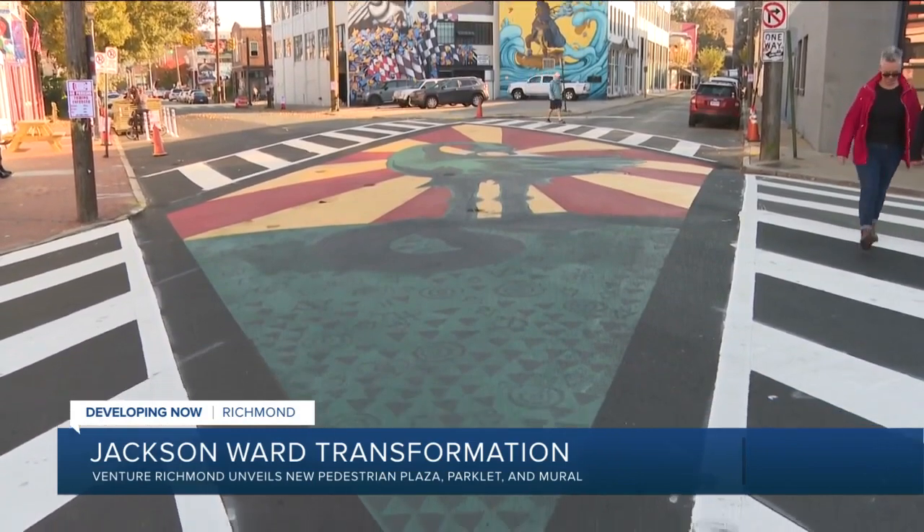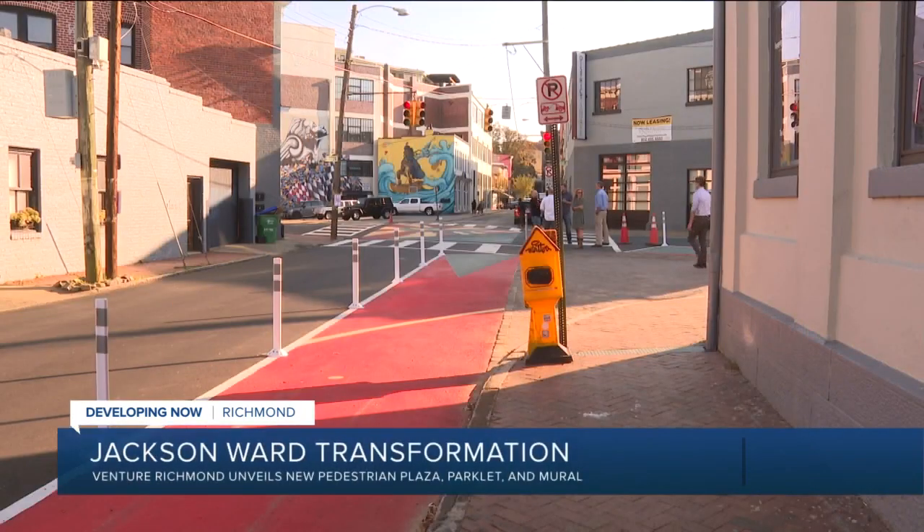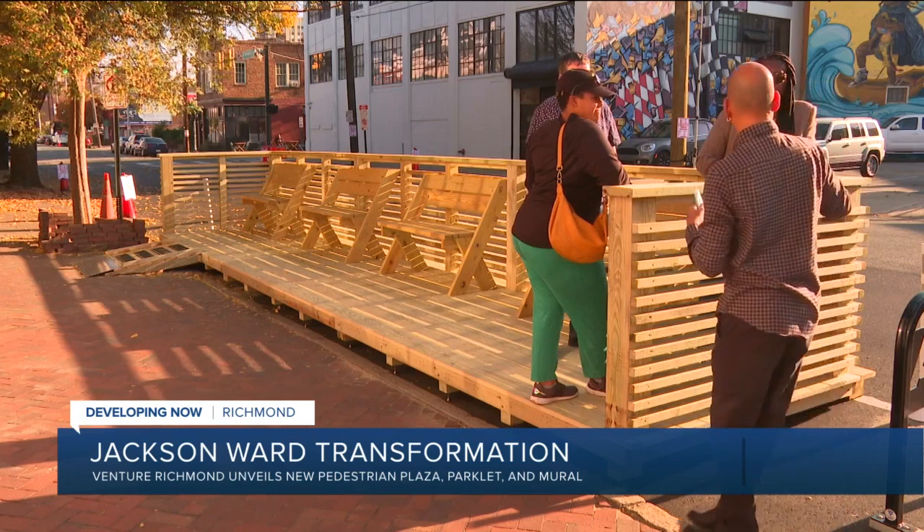We learned that residents and visitors alike want more places and spaces to gather, interact, and to engage. The unveiling of a new pedestrian plaza, parklet, and a striking mural.